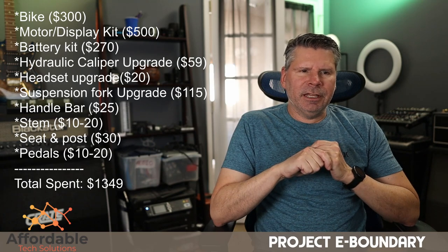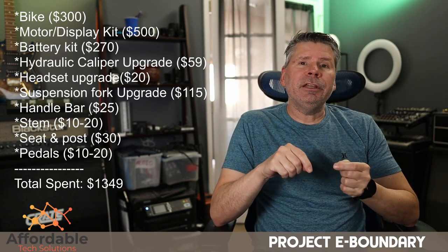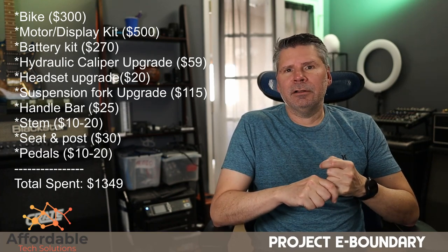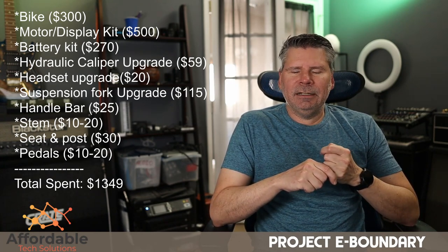My total cost in this project was approximately thirteen hundred and fifty dollars. That includes the total cost of all the parts I upgraded as well as the cost of the bike itself. The Schwinn Boundary you can pick up for around three hundred dollars — actually two ninety-eight — and sometimes it goes on sale for less.